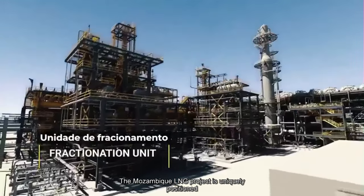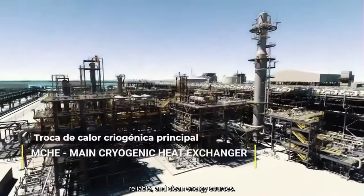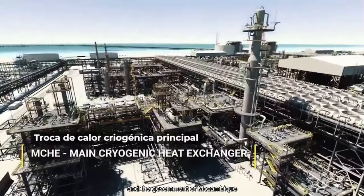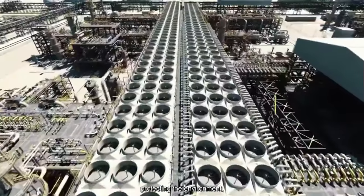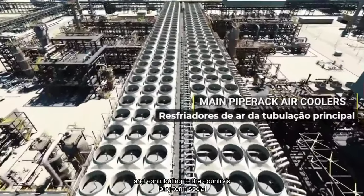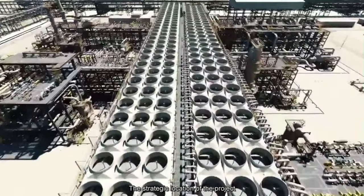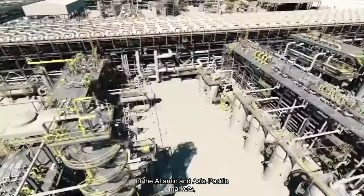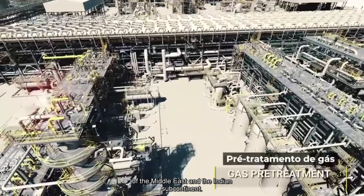The Mozambique LNG project is uniquely positioned to meet the world's growing demand for sustainable, reliable, and clean energy sources. The project is committed to collaborating with communities and the government of Mozambique to develop these resources safely, protecting the environment, encouraging additional foreign investment, and contributing to the country's long-term social and economic stability. The strategic location positions it to respond to the needs of the Atlantic and Asia-Pacific markets, in addition to exploring the growing energy demands of the Middle East and the Indian subcontinent.